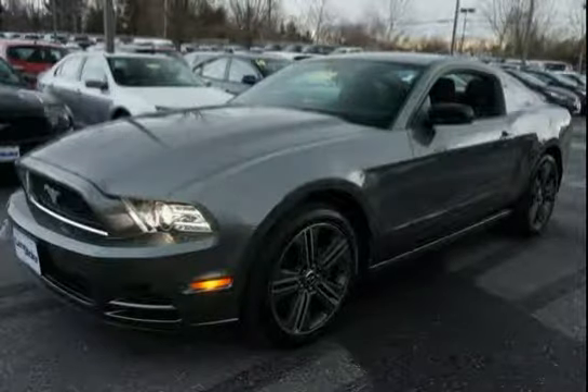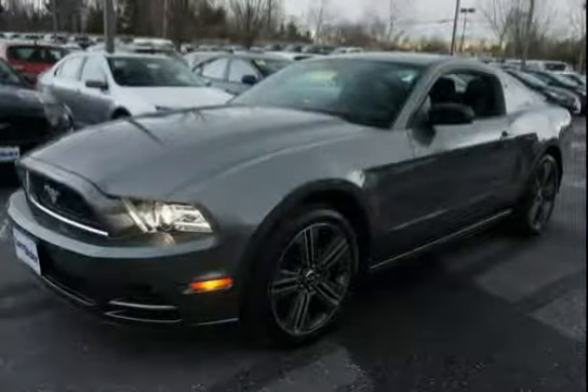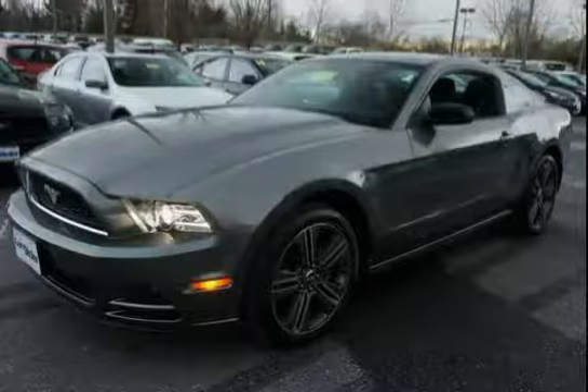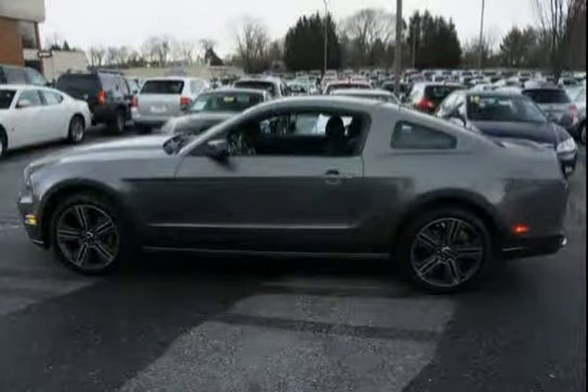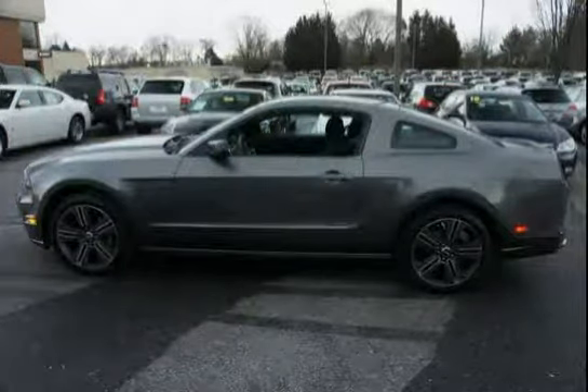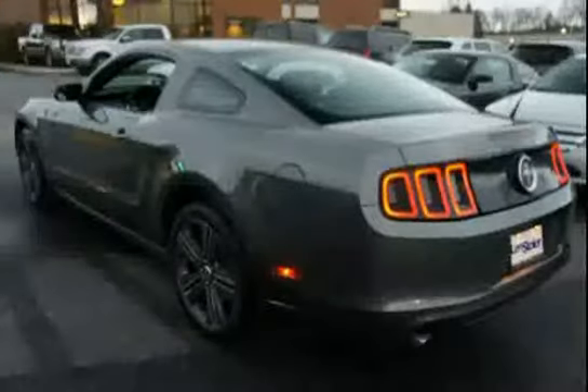This 2013 Ford Mustang is equipped with air conditioning, cruise control, power door locks, four-wheel anti-lock braking system, rear-wheel drive, and a post-crash alert system that activates hazard lights and sounds the horn upon airbag deployment.